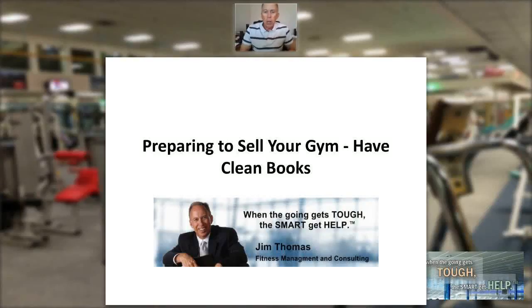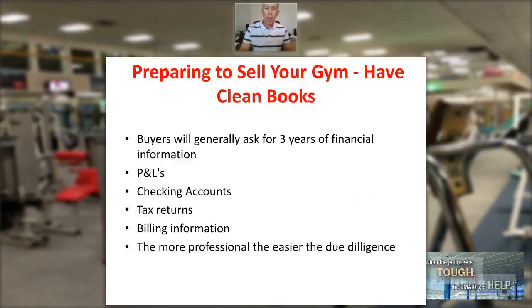My name is Jim Thomas and welcome to the Fitness Management Update. Our topic today is preparing to sell your gym. Have clean books. When a buyer comes to look at your new listing, when they come to look at your gym, generally what they're going to look for is three years of financial information.